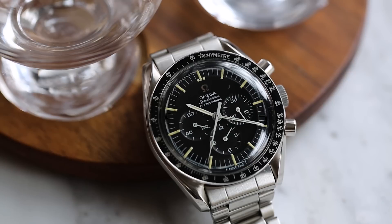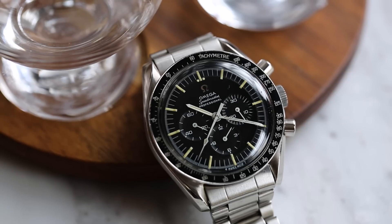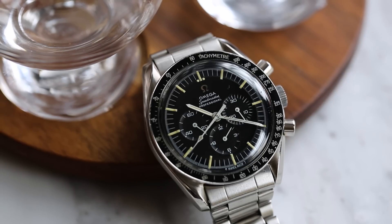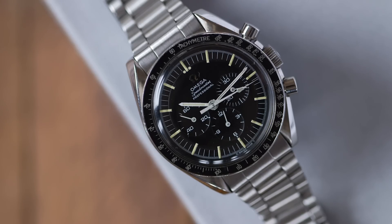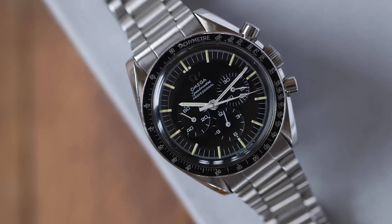Vincent, who's the guy I kind of jokingly call my stepdad, came downstairs with this watch in his hand and said, 'Hey, I want you to have this.' I looked at it and said, 'Do you know what this is?' — because I of course immediately recognized it. He said, 'I know it's a nice watch. It was given to me for my high school graduation in 1969. I never wore it. I know you love watches, and I figure if I should give it to anybody it should be you.'